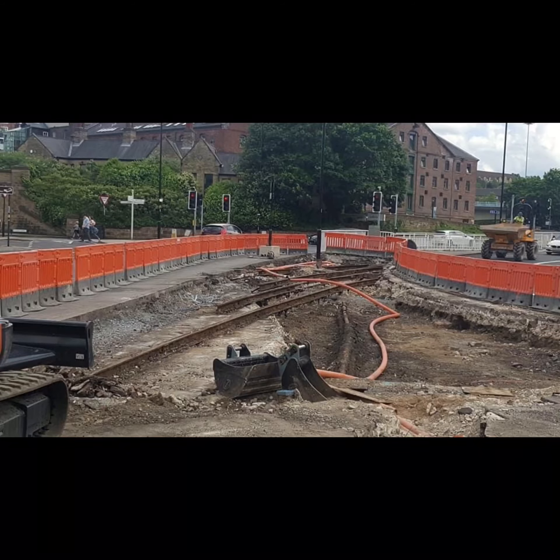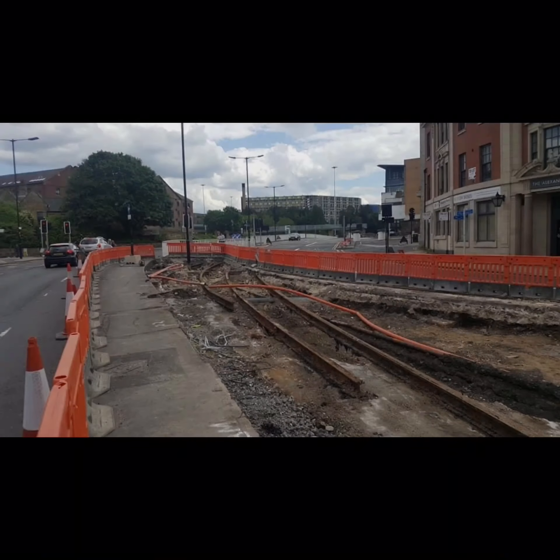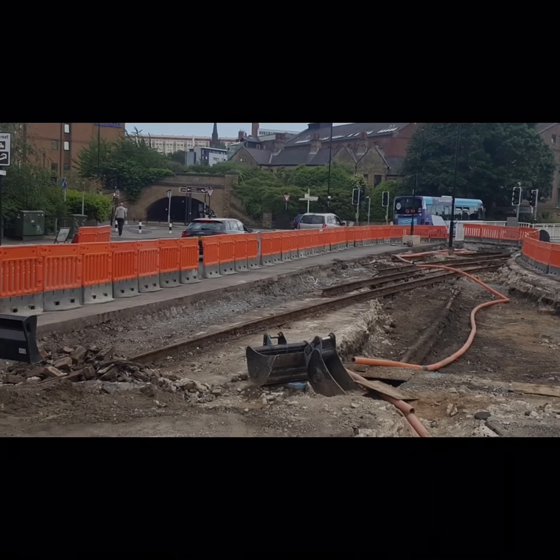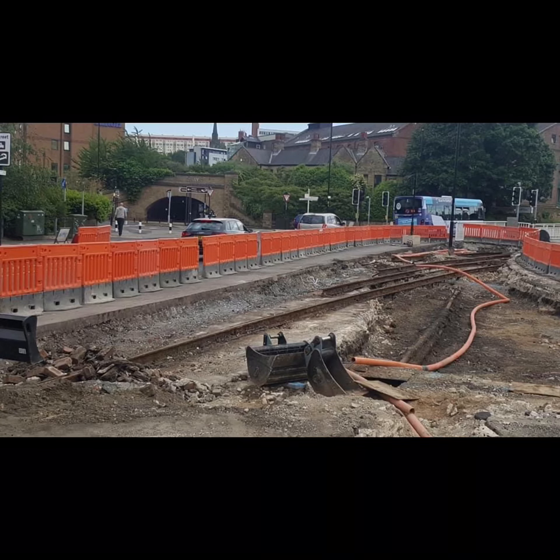Occasionally though, the tracks do emerge from the ground. Roadworks often expose the old network. These photos show the rusty old tracks emerging near the Victoria Quays during roadworks. Recently, the tracks have also been exposed at Hansworth Road, Fitzland Square, and Hounsfield Road.